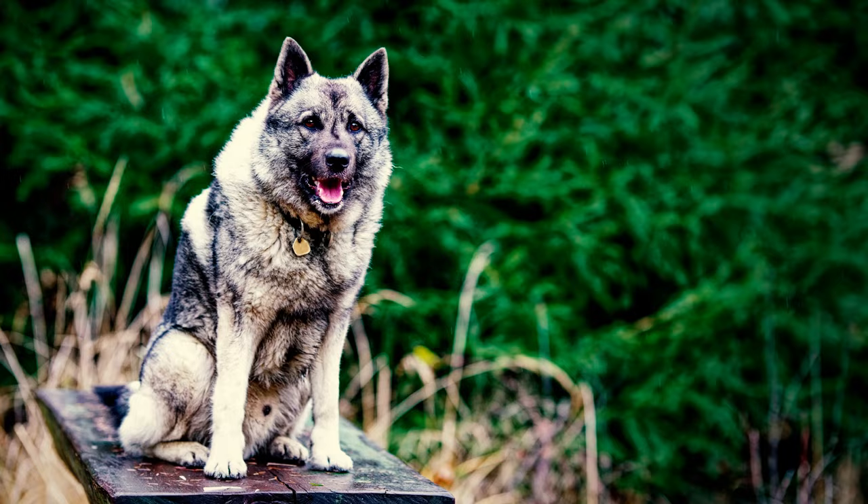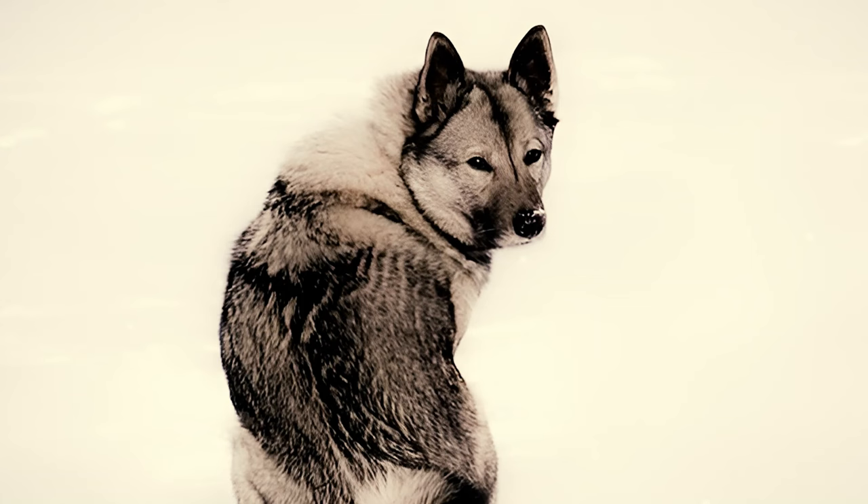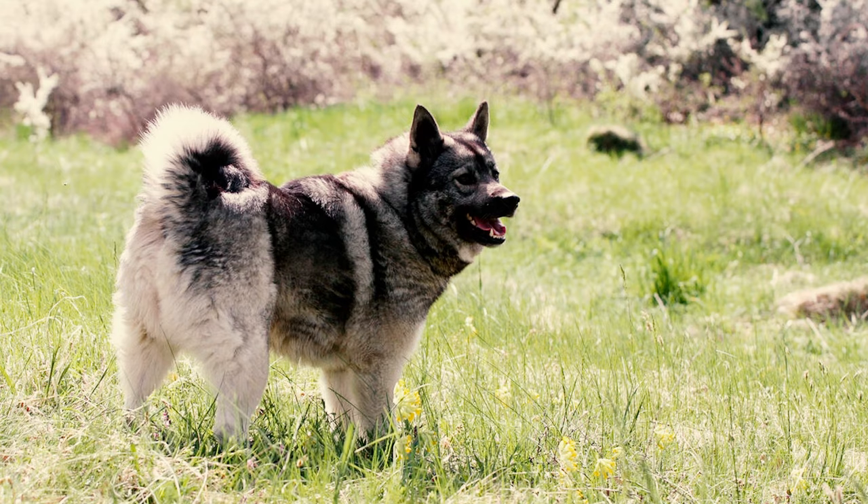Elk Hounds typically sport a medium gray coat with black-tipped guard hairs and abundant light-silver accents. Their back tends to have a darker gray shade, along with black-tipped ears and tail, while their chest and mane are of a lighter gray tone. Their undercoat, legs, stomach, buttocks, and the underside of their tail exhibit a clear, light-silver color.